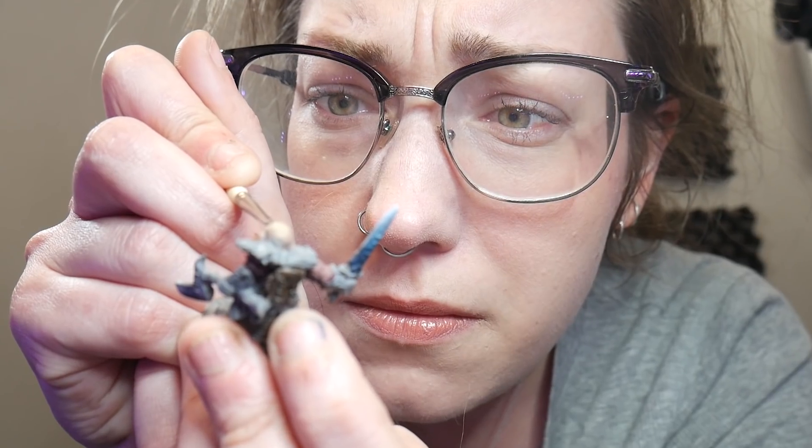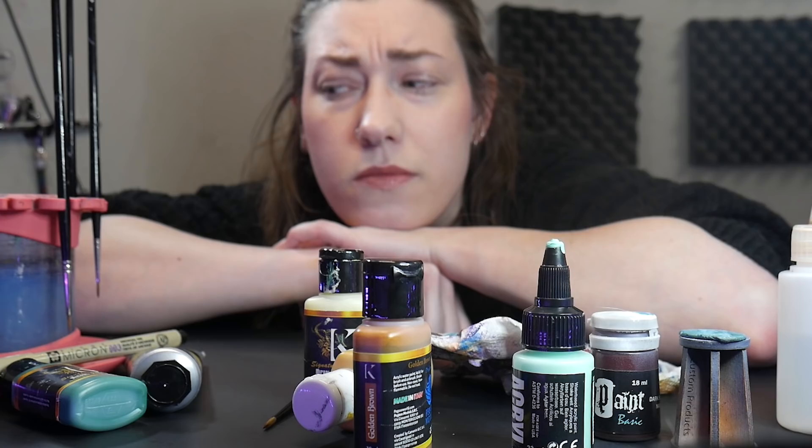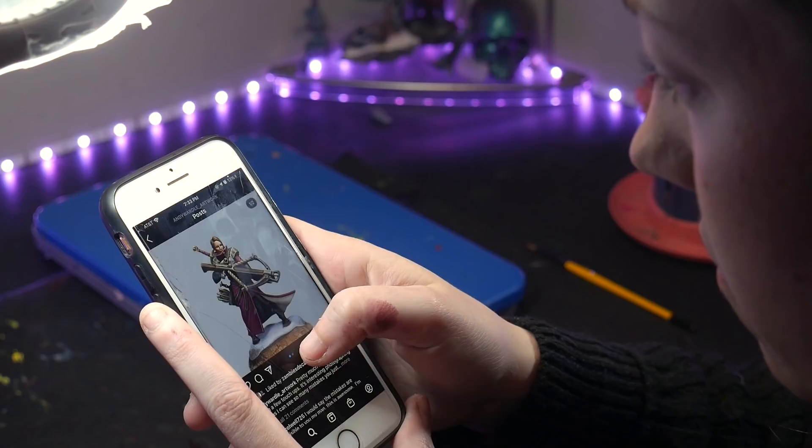Worse than poorly painted eyes, bad blends, or a sea of gray — the most common way to ruin your hobby is suffering from hobby frustration. If you're like me, sometimes frustration outweighs your love for the hobby. When that happens, here are 5 hacks I use to find joy in miniature painting.